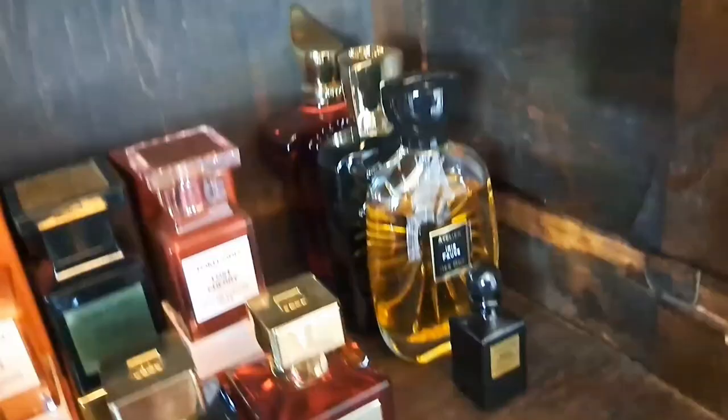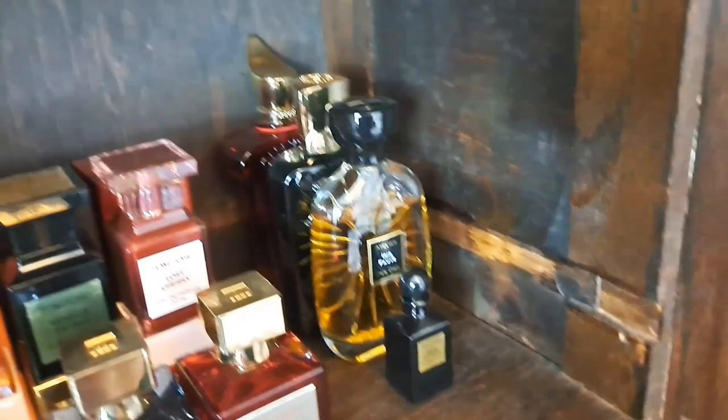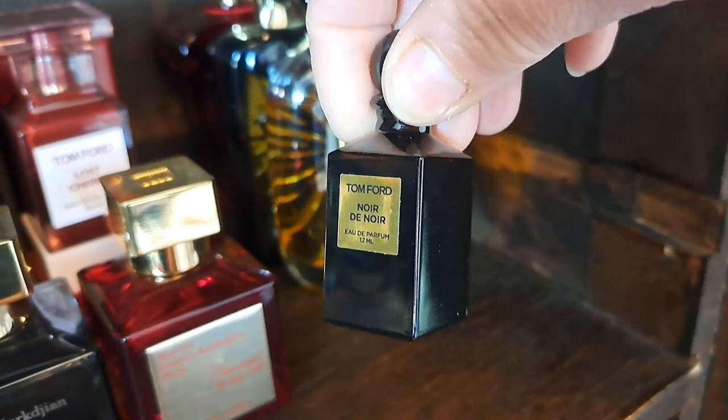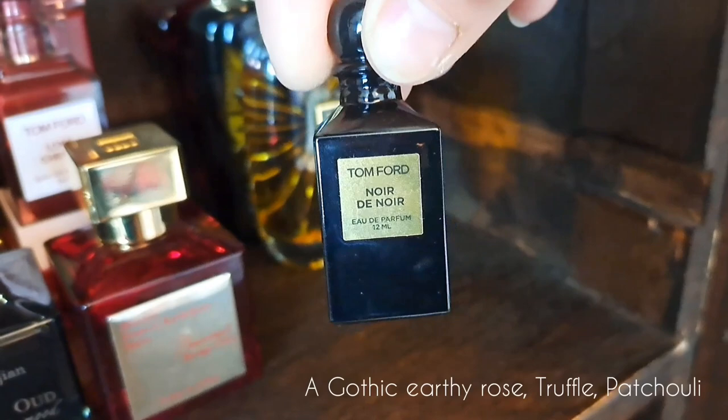Into the wintry, cosy, festive section. I've completely forgotten about another Tom Ford - Noir de Noir. I used to have a bottle, sold it to a friend, never wore it, but it kept coming back to me. I found an adorable little 12ml mini decanter and just had to have it. I'm so pleased because now I get to smell it whenever I want and just dab it gently - it's quite a strong scent.